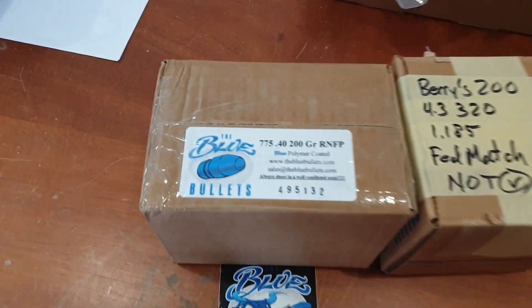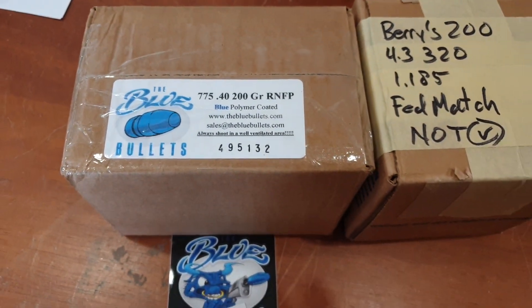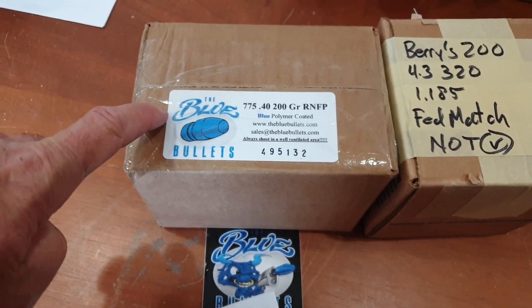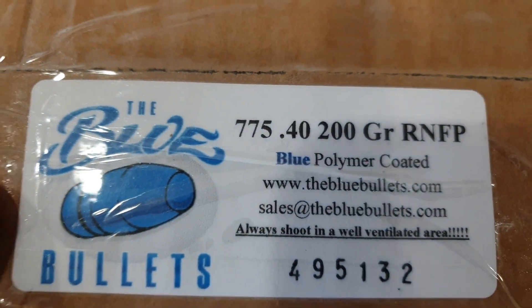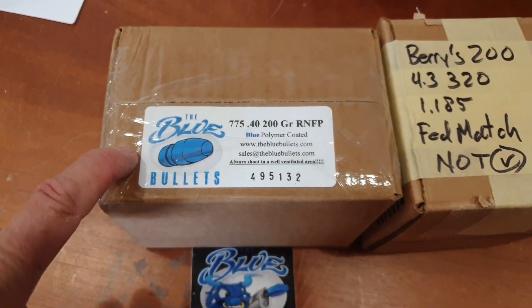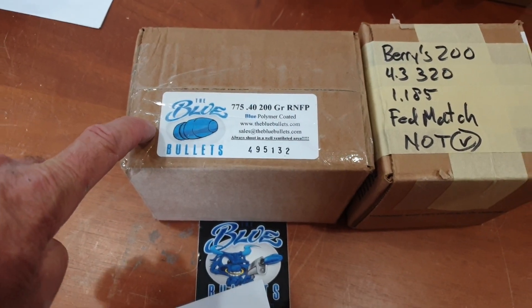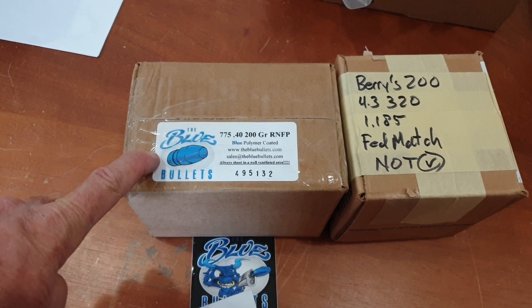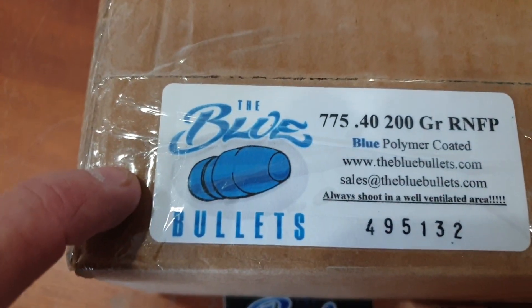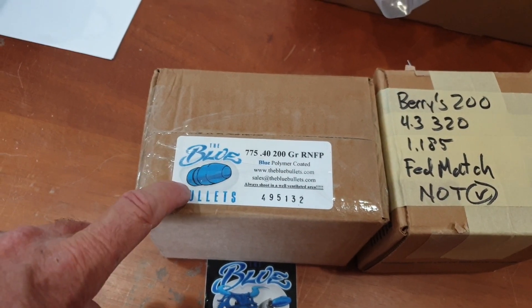Wanted to give a shout out to Blue Bullets. They had a Black Friday deal where they were selling — it's like $2,350 — three of these in a flat rate box, 15% off plus free shipping. I ordered 10 boxes, so that's like 23,000 bullets. And that is going to be my practice bullet for next year.